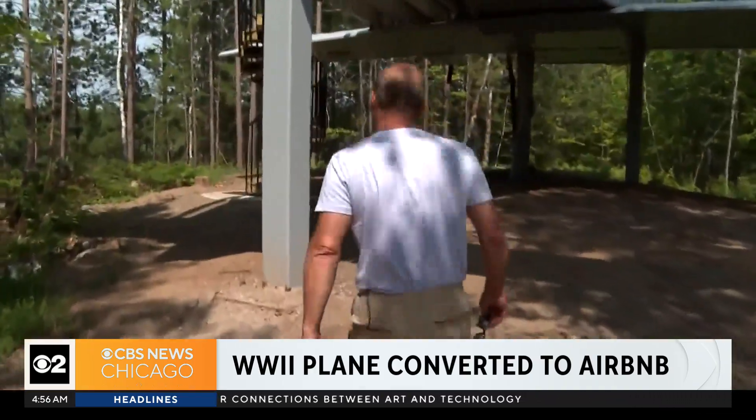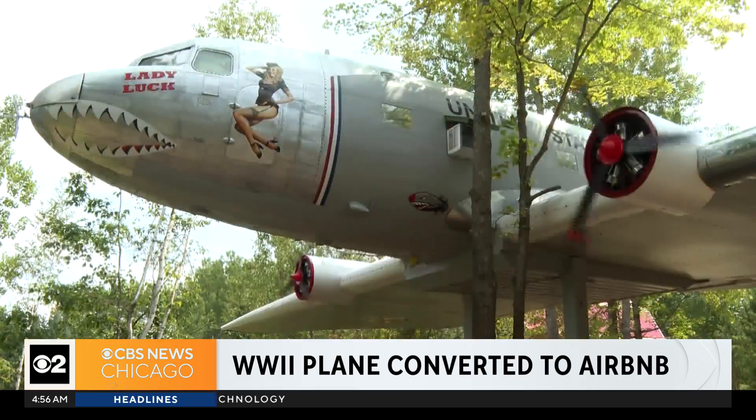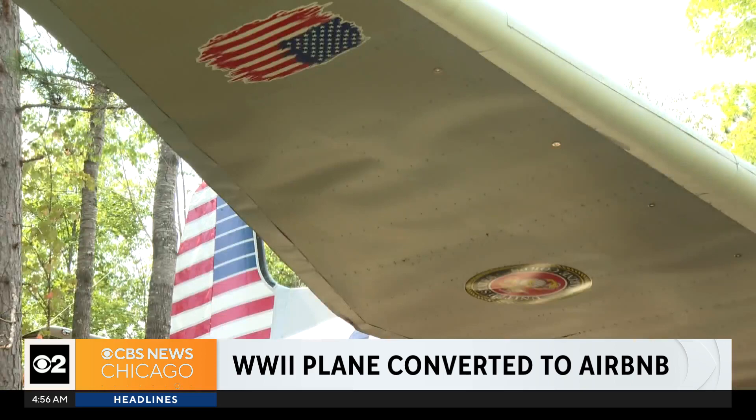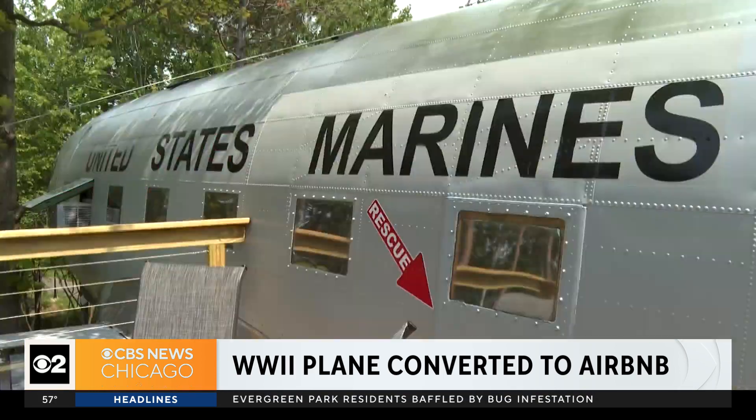It's an old DC-3 World War II airplane that has been converted into an Airbnb. Joe Drager bought this plane for just $10,000 — then spent another $50,000, five times that, to renovate it, transport it, and prop it up on stilts so that it looks like you're mid-flight when you're staying there.